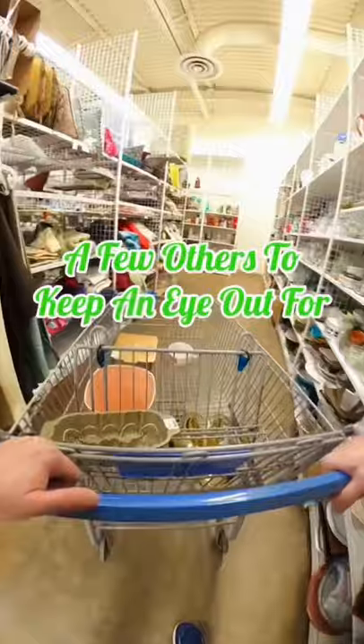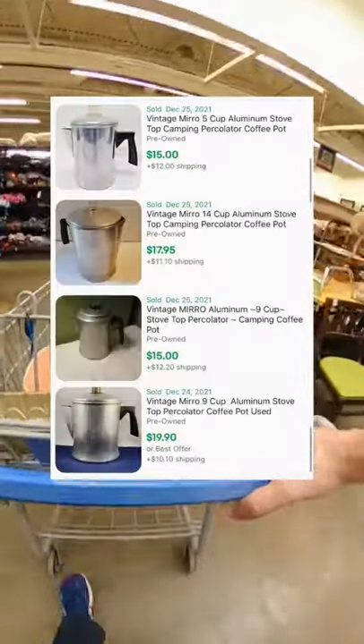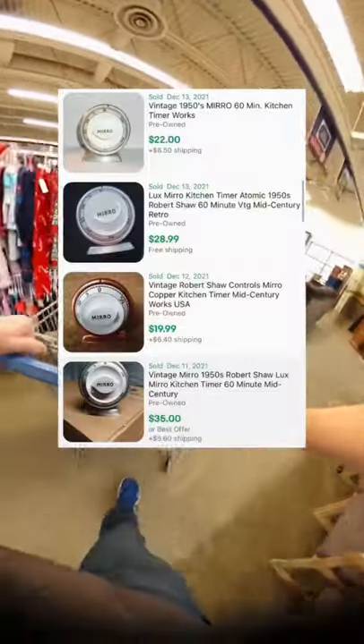A few others to keep an eye out for: the square cake pan, these larger pans with the sliding lid, percolators if you find them really cheap, and they even have kitchen timers that do really well.